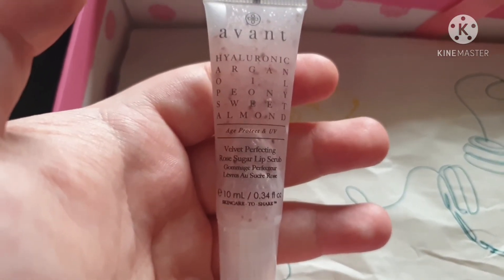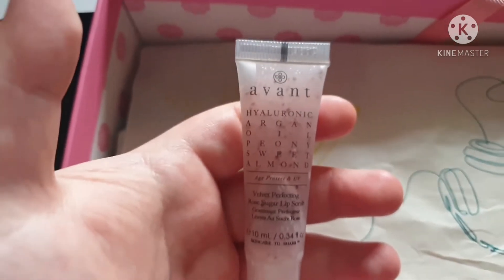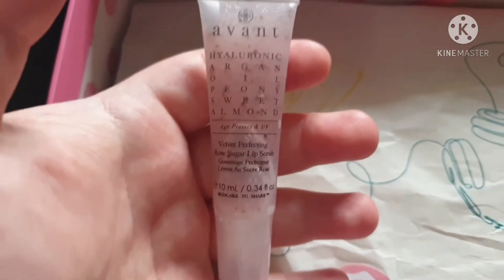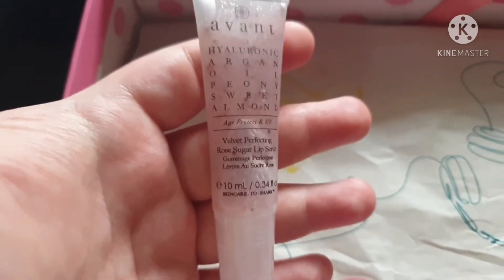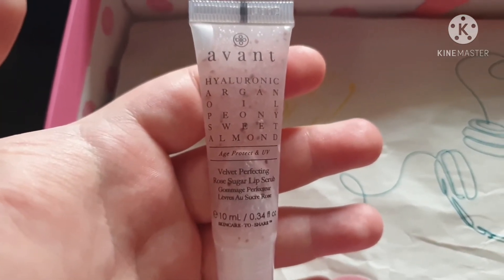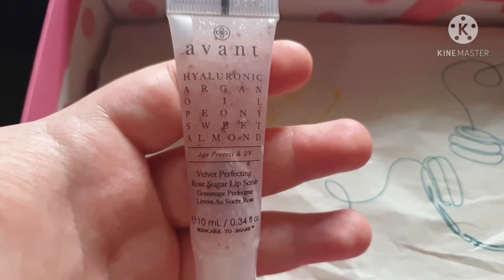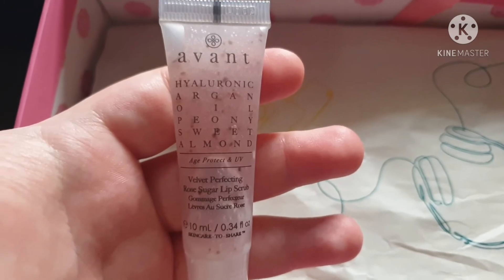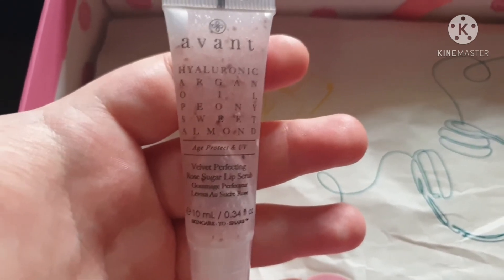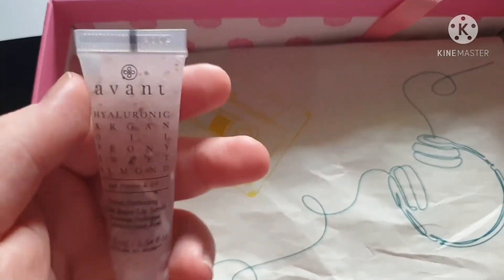The next product is the Avant Hyaluronic Argan Oil Peony Sweet Almond Velvet Perfecting Rose Sugar Lip Scrub — and that gua sha is full size; pretty much everything is full size in this box. It's the 10 ml version worth £58. Fortified with incredible ingredients such as rose, peony, and sweet almond, this lip scrub will leave your lips super soft and kissable, just in time for Valentine's. The key ingredient rose works to buff away dead skin cells and impurities to reveal fresh youthful lips. The product's light-reflective properties also illuminate the lips, allowing them to glow.